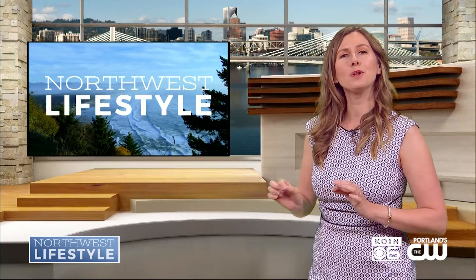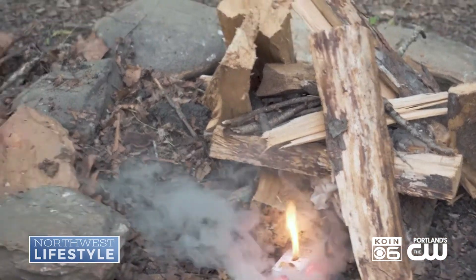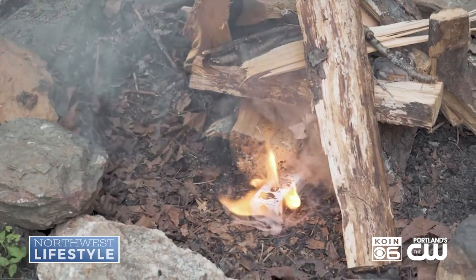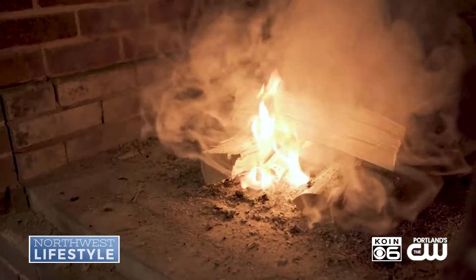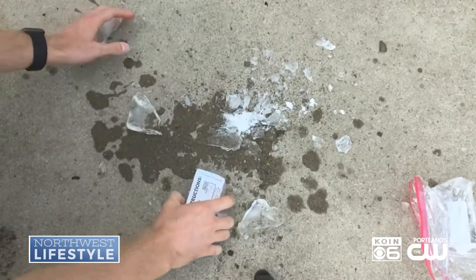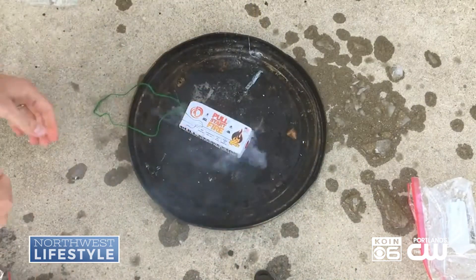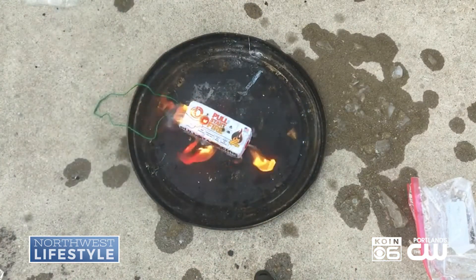Tell us about Pull Start Fire. You can start a fire within five seconds without matches, without lighter fluid. All you do is take this brick — there's a little string here that you put over a log — and then you pull this string on this side, and in five seconds you get a nice burning fire. It's rain-resistant and wind-resistant, so no matter what, you're going to get that fire going and get on to s'mores.